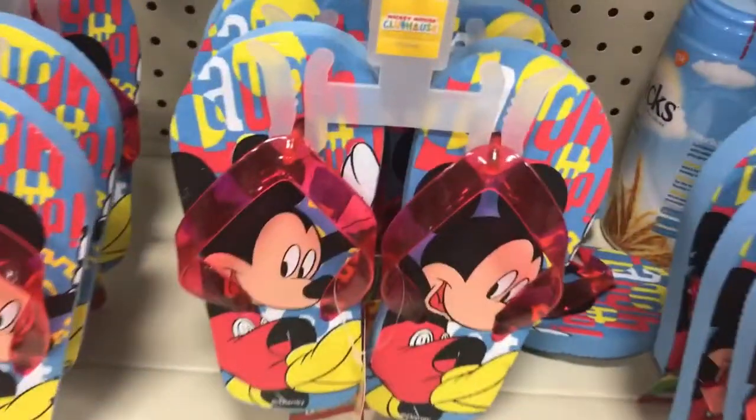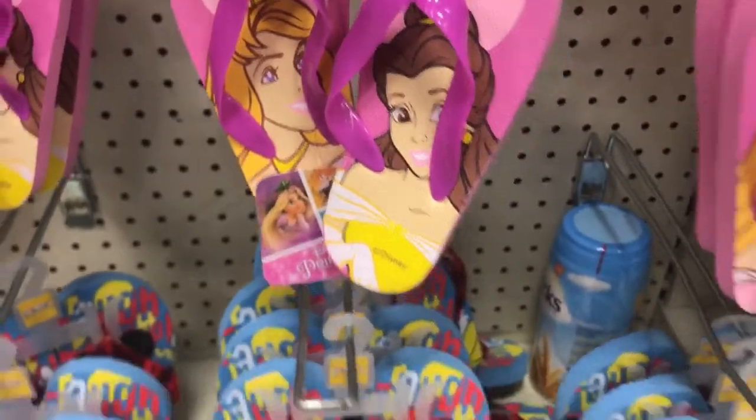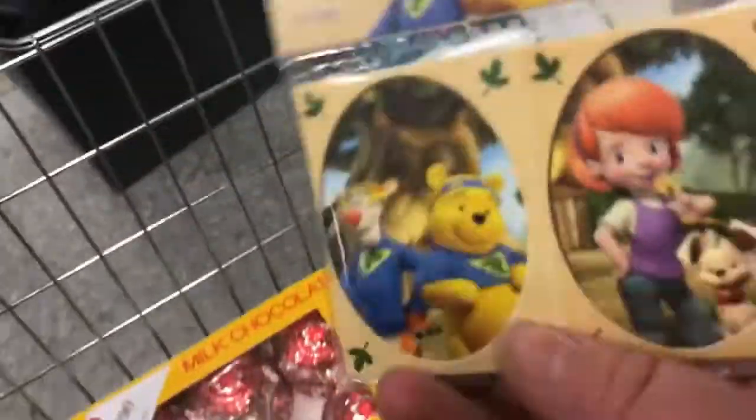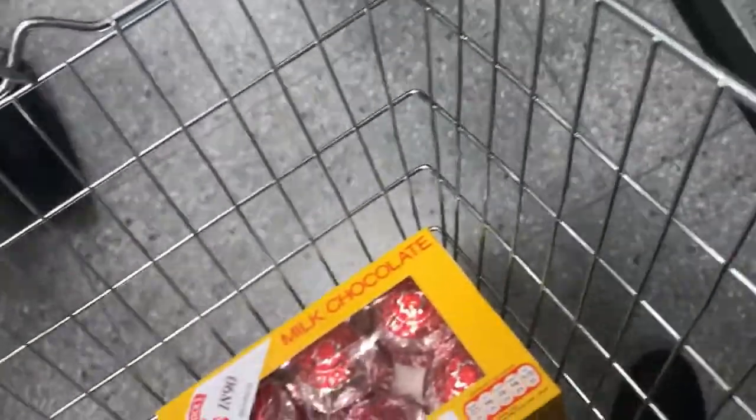I'm now in Quality Save and they've got these Disney flip flops — a Mickey one and a Princess one. I think they're £2.99. I've also just spotted these Winnie the Pooh gift tags; they've got a couple of different ones for 99p.